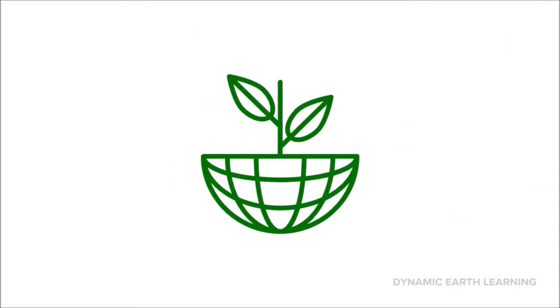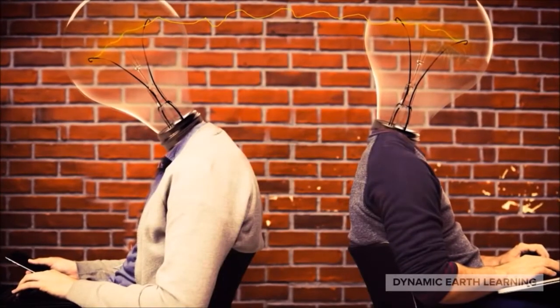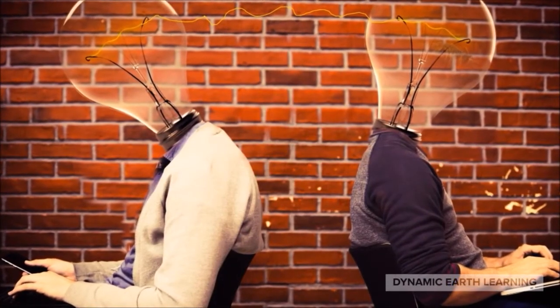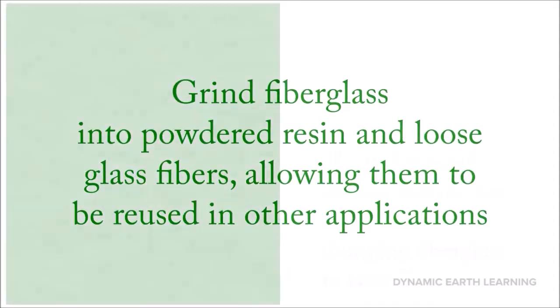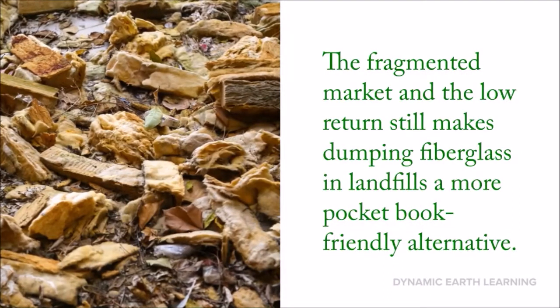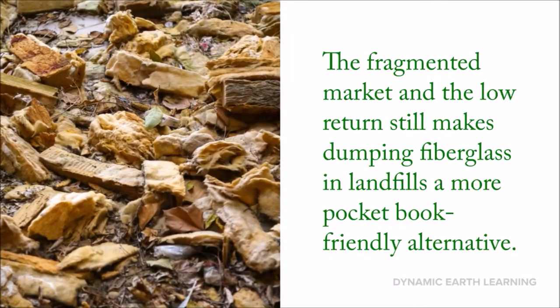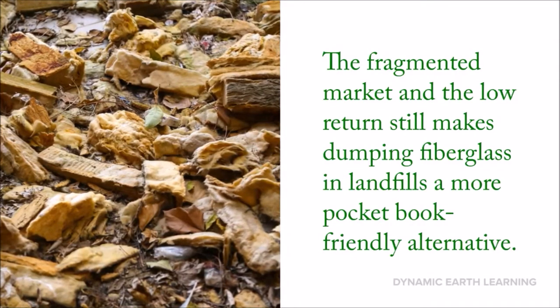There are also other companies trying to figure out the best way to recycle fiberglass. A company called EcoWolf in Florida has a process that mechanically grinds fiberglass into powdered resin and loose glass fibers, allowing them to be reused in other applications. The biggest challenge is that the fragmented market and low return still makes dumping fiberglass in landfills a more pocketbook-friendly alternative, meaning recycling isn't a fluid market in many areas.